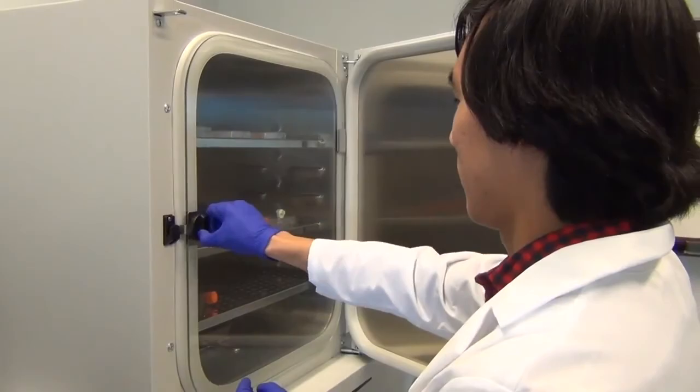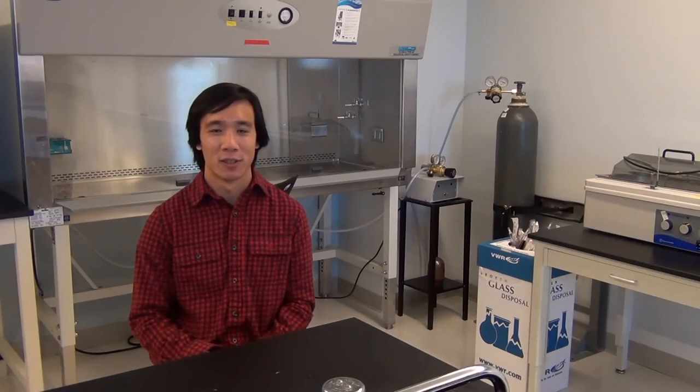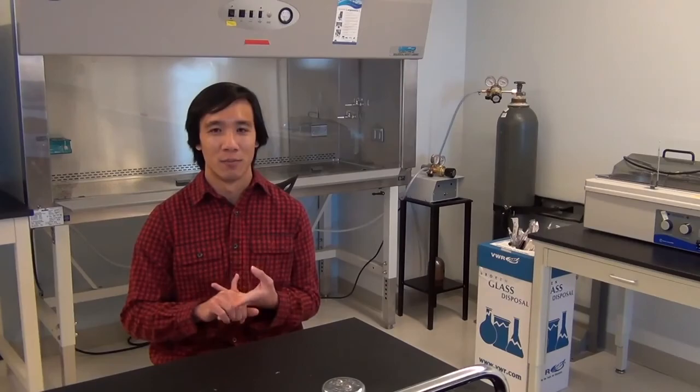Environmental engineering is a very broad field. I chose academia, but there are lots of choices — I had options of going to industry or working in general business.